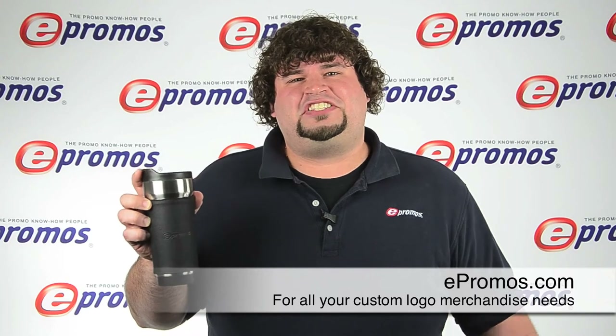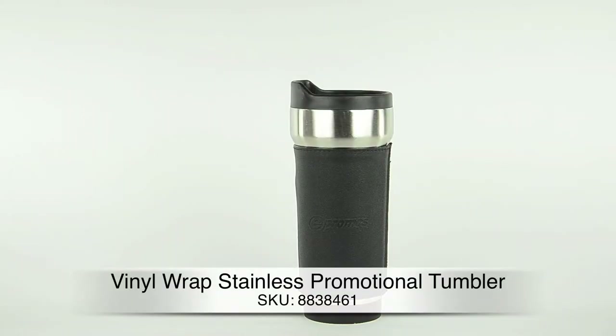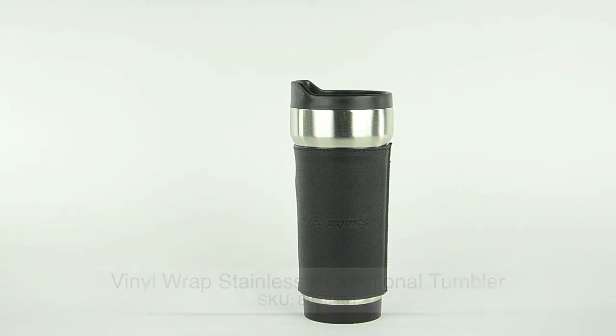Hey, this is Jake with ePromos. Let's check out the 11 Series travel tumbler. It keeps beverages at the perfect temperature, and it takes one of our most popular items, the Tech Trap, and miniaturizes it into a mug.